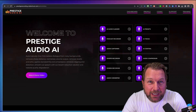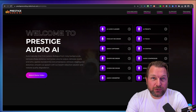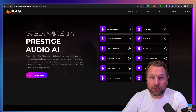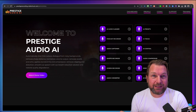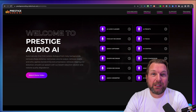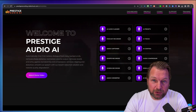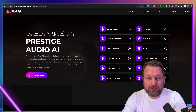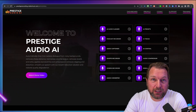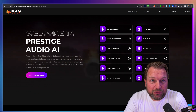Hey guys, it's Tim here and today I want to show you Prestige Audio AI, which is a software that allows you to clean your audio files or from your customers. You can use this as a service to do for other people. Basically what it does, it takes existing audio files with a lot of background noise, filters out the background noise, and gives you a really good audio file. I've tested the software and I'm impressed by the capabilities. I'm going to show you a live example as well. There's a link in the description of this video where you can get access to Prestige Audio AI, along with some bonuses if you get this through my link. Let's dive in and let me show you how it works.